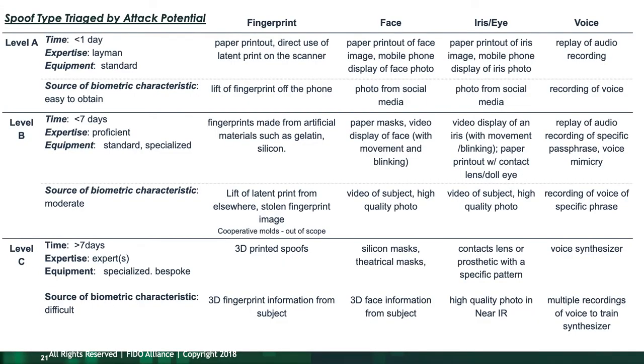A notional example of how these levels fit together: Level A is based on things like paper printouts, video displays, or still images displayed on a phone — simple things. The middle-level attacks involve things like gelatin fingers, more sophisticated video that is blinking or moving, and similar attacks. Level C attacks are out of scope but might include 3D-printed fingers, very sophisticated theatrical masks, contact lenses with someone's specific iris pattern — things requiring very specialized equipment and knowledge.